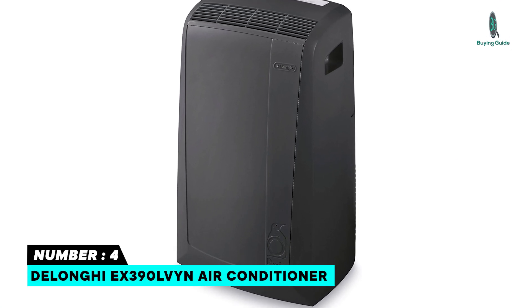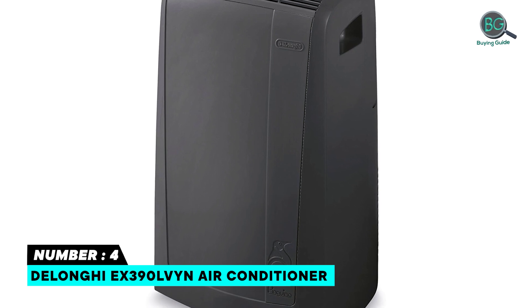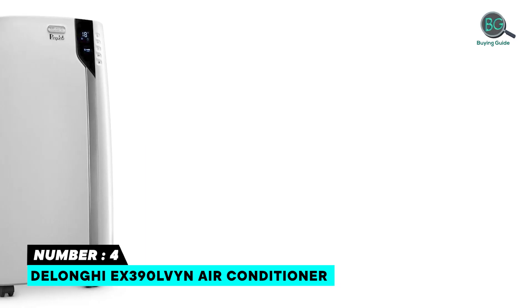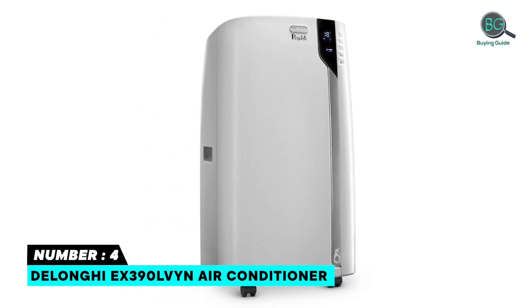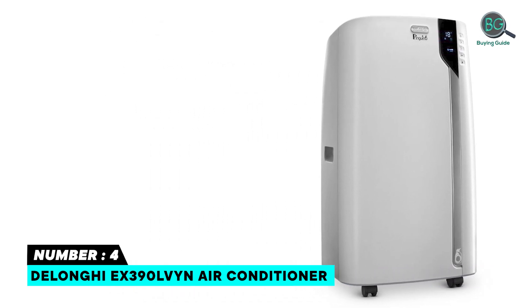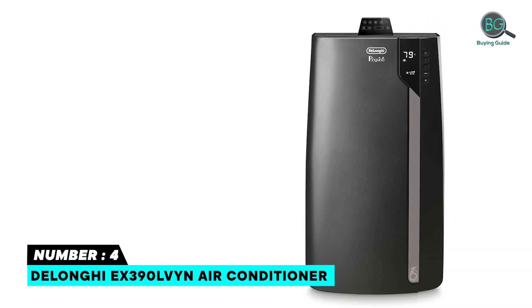Number four: the Deloney PACEX-390 LVYN air conditioner. Pushing the boundaries of efficiency, this unit is smarter, quieter, and more personalized than ever before, while upholding the quality standards consumers associate with Deloney.